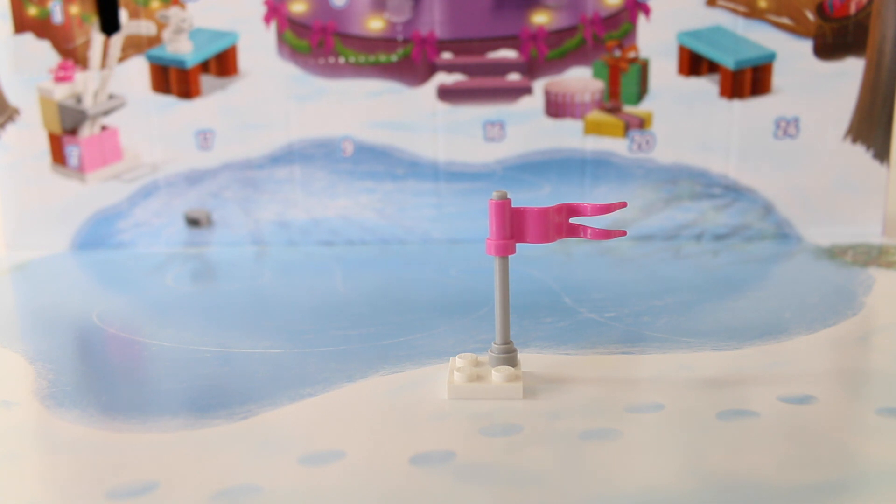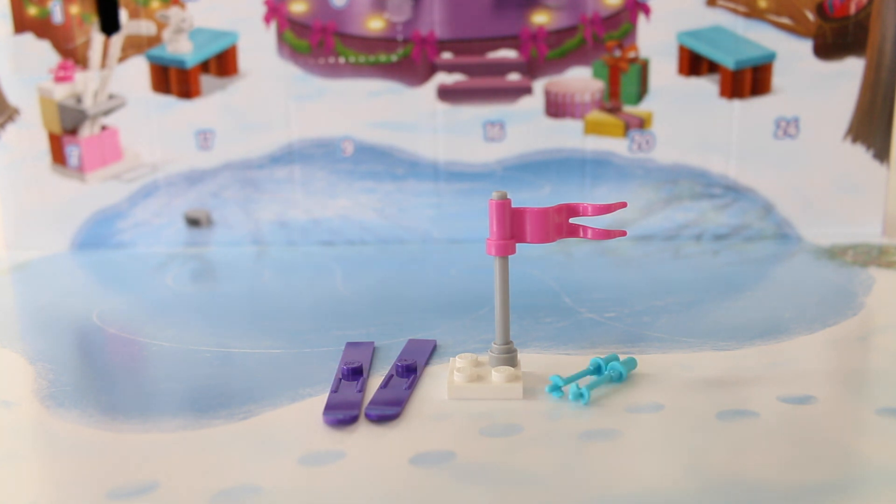So today we got a pole with a flag on it, a pair of purple skis, a pair of blue ski poles, and a white pair of protective goggles and a pink helmet. The set also comes with 2 spare pieces just in case you lose an item.